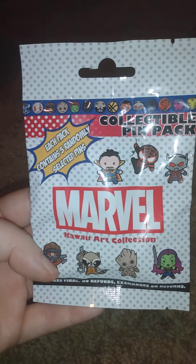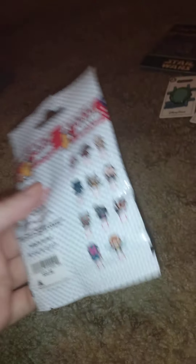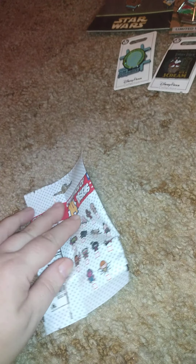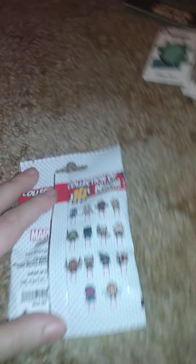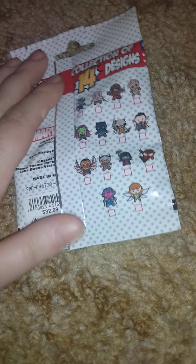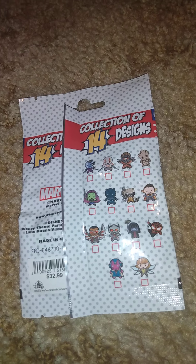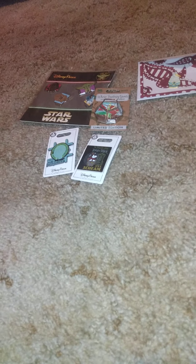Then I got this Marvel Kawaii Art Collection. This is what's in the series — the only one I need is Rocket. But getting another Groot wouldn't be so bad since my other half likes Groot too. I'll open this now and show you what's inside. Let me know down below what you all want out of this set — I may or may not know who some of these characters are.